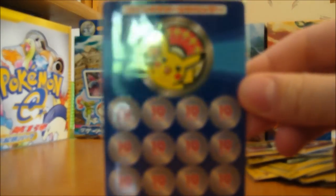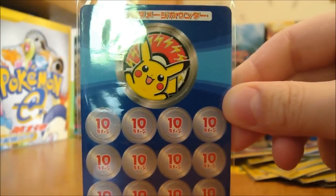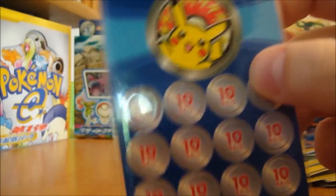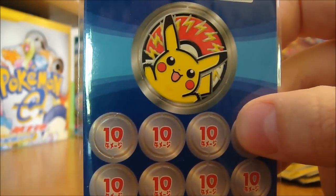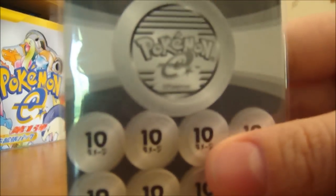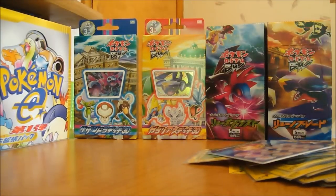And lastly, this is just kind of to complete the set — a bunch of damage counters that came with the packs. You get a little Pikachu coin, and then you got damage counters — just cardboard that you pop out. Pretty awesome. I'm really glad I got those because the artwork is just amazing, if you can't tell already. More videos to come soon, guys, so just stay tuned and keep watching. Thanks.